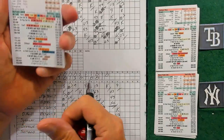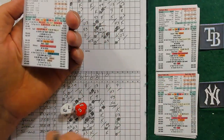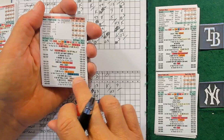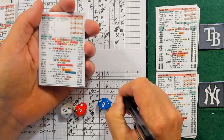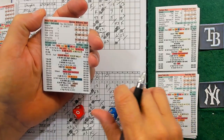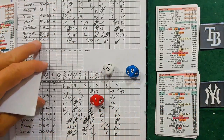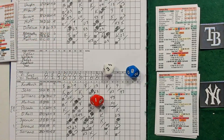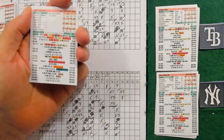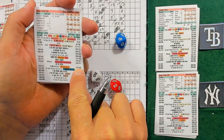Bottom of the 12th. Baez on the mound for the Rays. We have Jeter leading off - 339, ground out to second, one away. Bernie Williams 068, error check. Center fielder 13 - that's Tyner, he's an 80. 80 and a 13 is going to be a fly out to center.